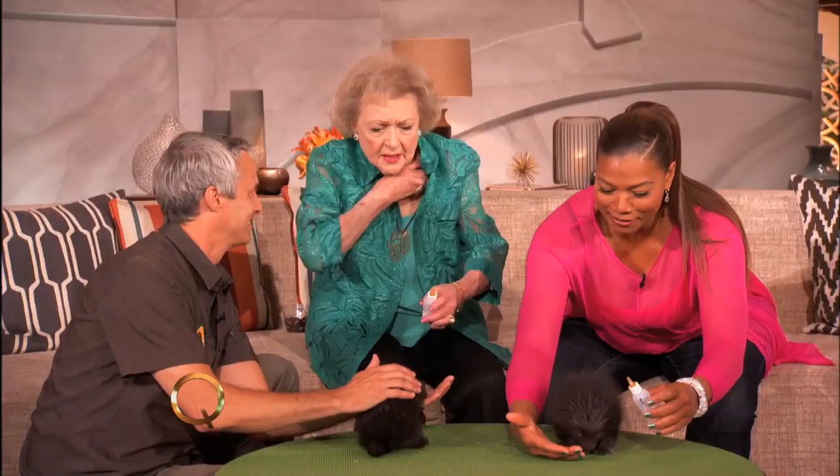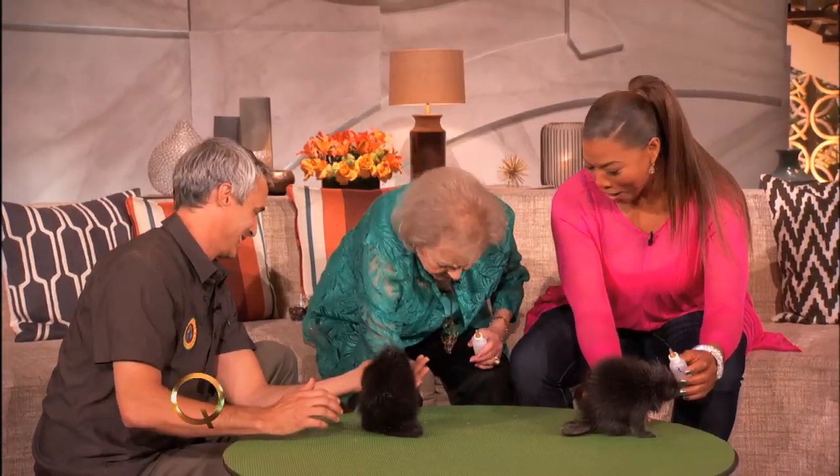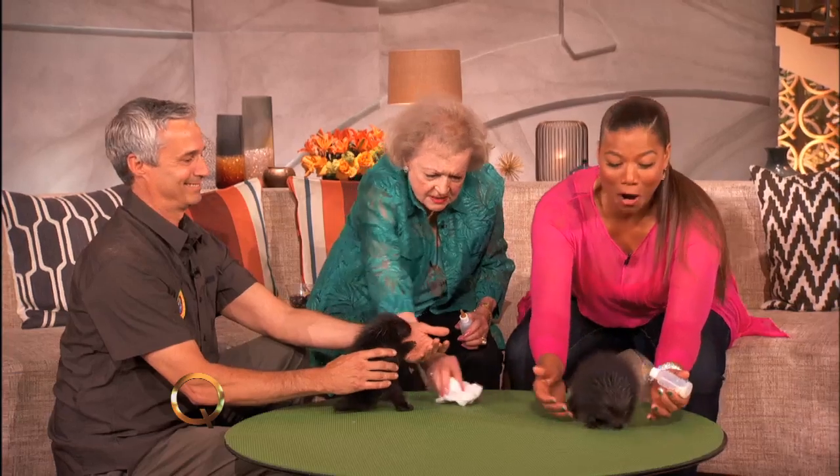I think I've got another one in here. There we go — maybe I've got another? No, I haven't, but I'll do this one. Hey, make sure you catch Betty on Hot in Cleveland — it's on Wednesdays on TV Land!